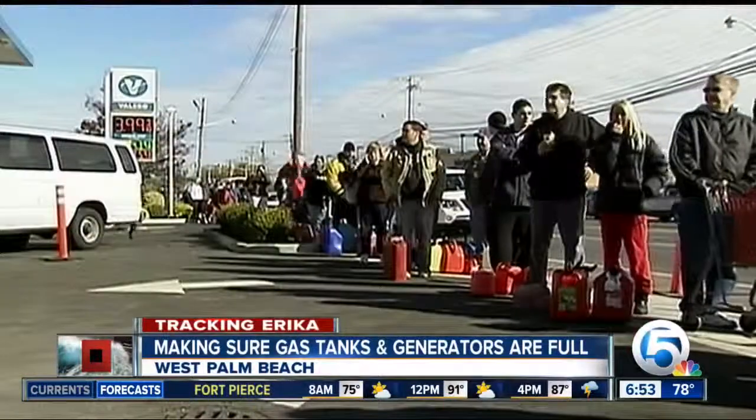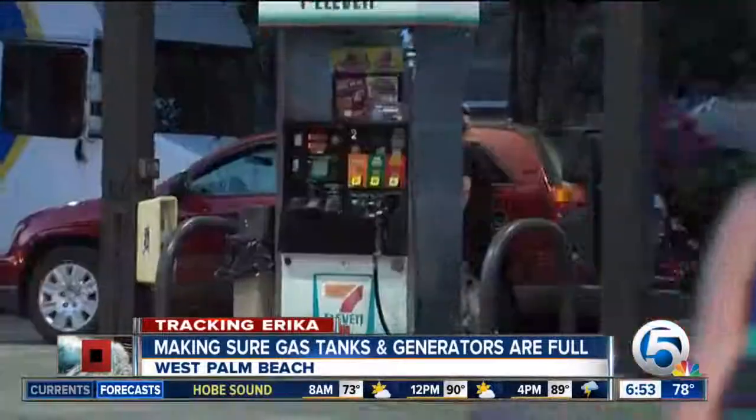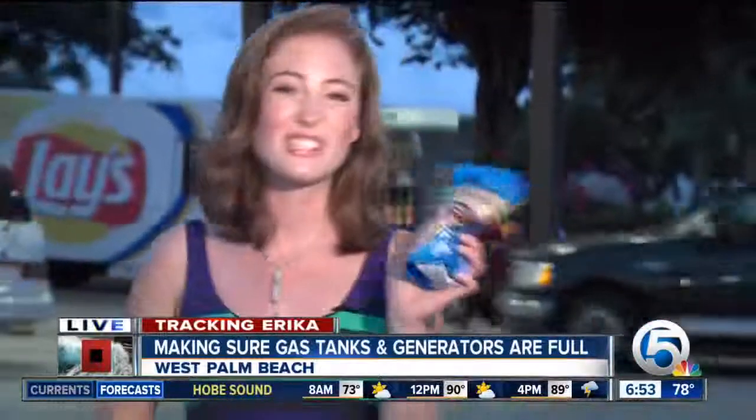It's also a good idea to check fuel filters and the coolant level on your generator. And when you go to fill up with gas, it's also easy to start getting those non-perishable food items that you'll want in case Erica does hit, ahead of time too.